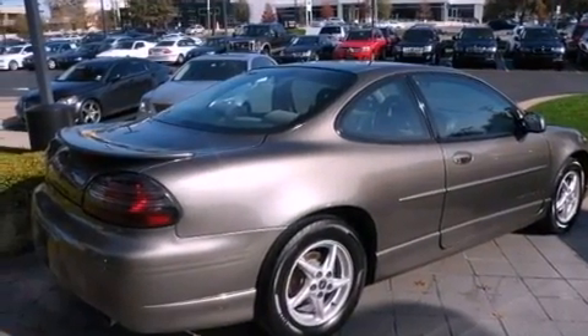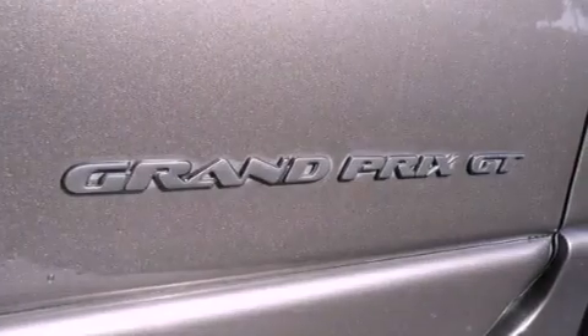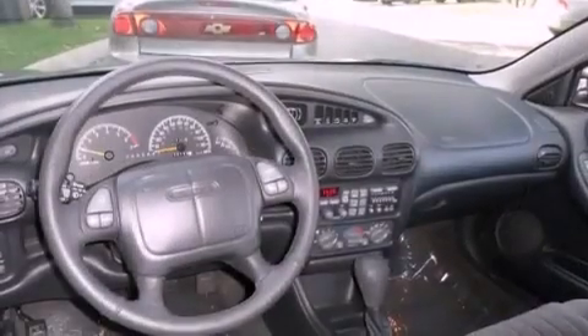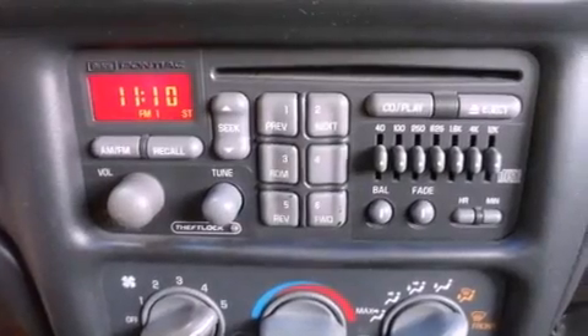Features include aluminum wheels, full power accessories, a rear window defroster, a rear spoiler, fog lamps, tinted glass, composite halogen headlights, an anti-lock braking system, a passenger side airbag, and cruise control.